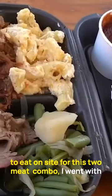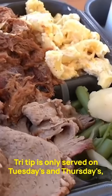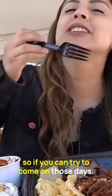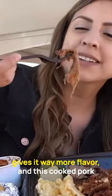For this two-meat combo, I went with the pulled pork and tri-tip. Tri-tip is only served on Tuesdays and Thursdays, so if you can, try to come on those days. This tri-tip is very tender and flavorful, almost like butter. They slice it up and add seasoning, and that gives it way more flavor.